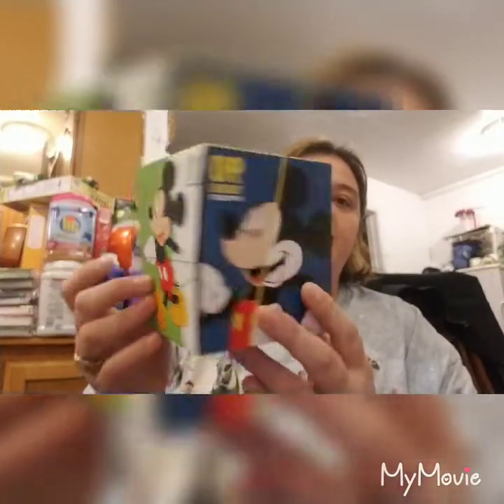And then I saw this and thought it was cute - it's the Mickey Mouse 90 year Kleenex tissues. So it's going in a package, and I bet the person knows who they are.